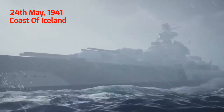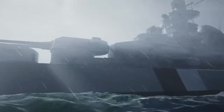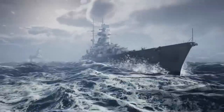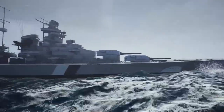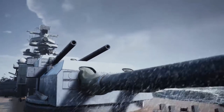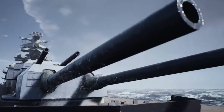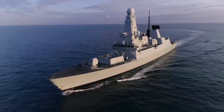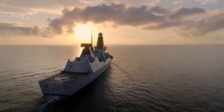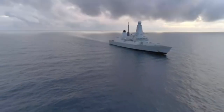It's May 1941. A two-ship German battle group, the Bismarck and Prince Eugene, attempt to break off into the Atlantic on their mission to attack Allied convoys, but they have no idea what is heading their way. A modern-day destroyer, the HMS Duncan, has been transported to 1941 to hunt down and destroy the Bismarck.